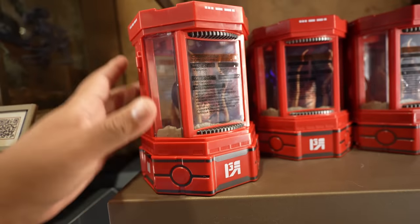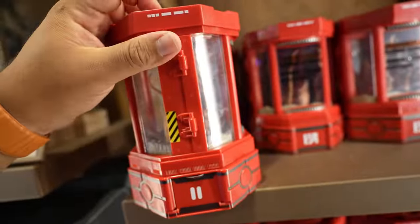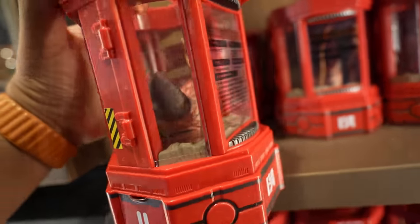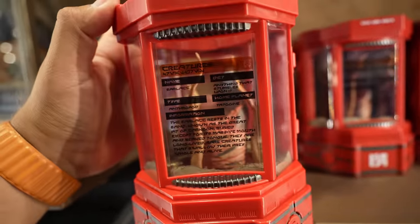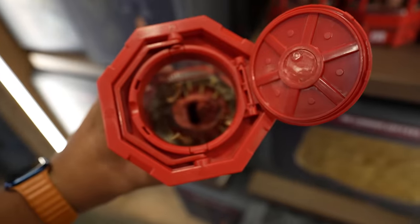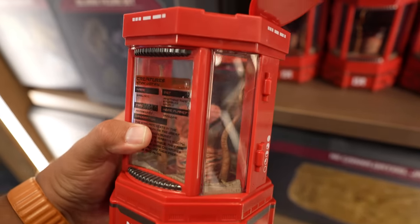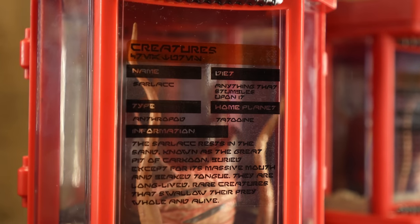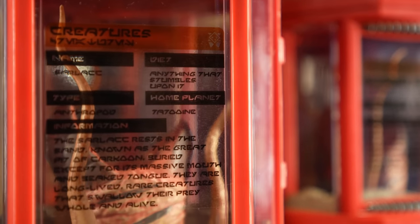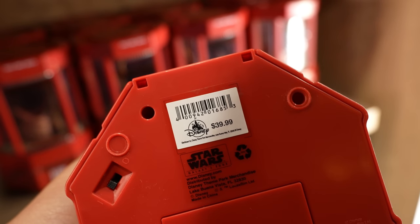I think this is new too — it's a Sarlacc. At first I thought it was like a lantern because it even has a little handle, but when you open the top the Sarlacc begins to move its tentacles. It also makes noise. On the back there's a sticker with info: its name is Sarlacc, its diet is 'anything that stumbles upon it,' it's an arthropod, and its home planet is Tatooine. This one's $39.99.